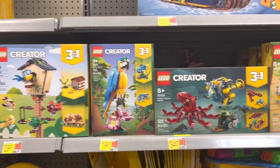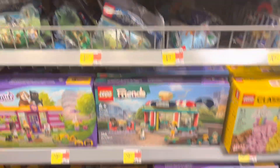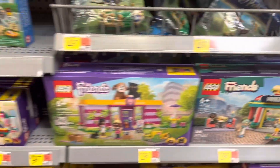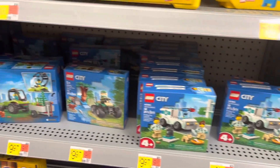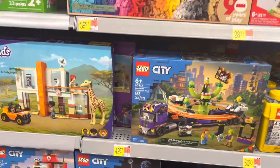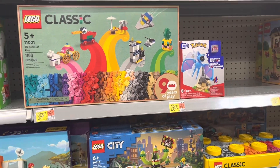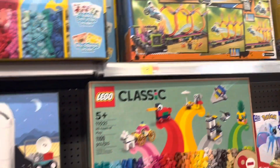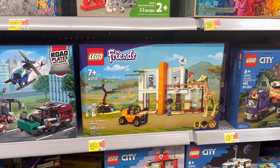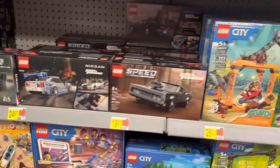Got some Creator. Got the poly bags down here. There's a little Friends diner and a pet adoption cafe. Got some City stuff. And Mario just hit the end of the level, it sounds like. Downtown noodle shop. Got Mia's wildlife rescue. And we've got some Speed Champions.